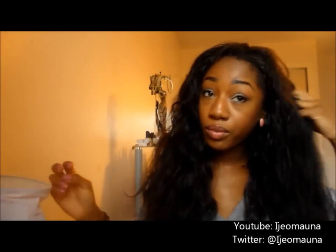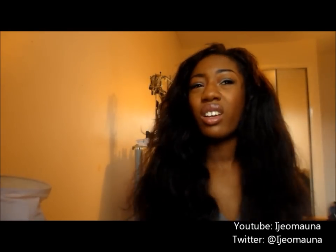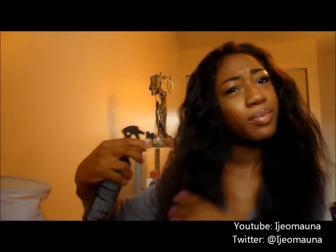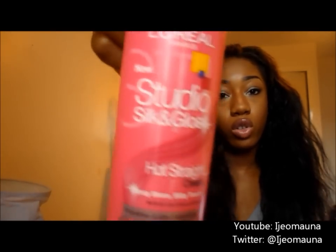This is it all blown out. It's a bit wet there, but I don't care. I'm going to apply a bit more heat protectant because I'm going to straighten it now. I'm going to use my L'Oréal Paris new Studio Silk and Gloss Hot Straight Cream.